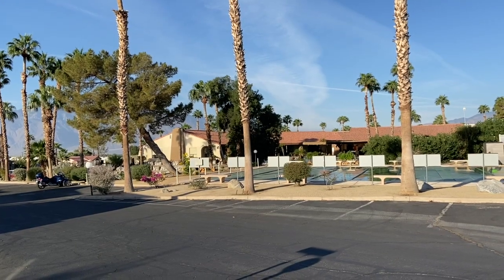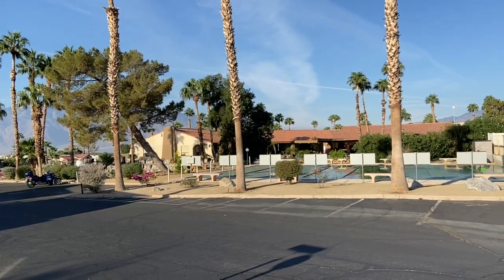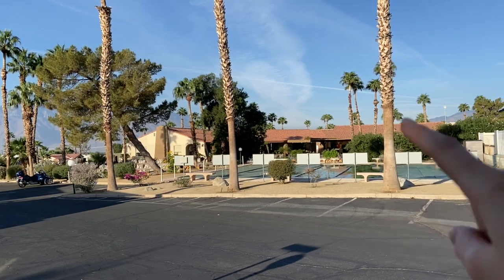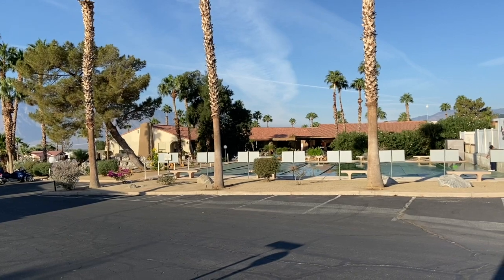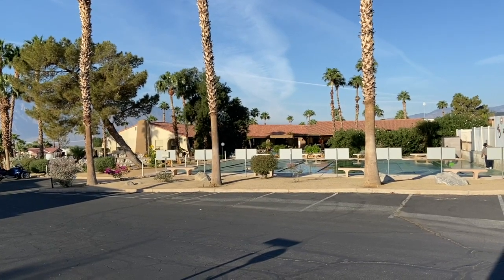One of the awesome things about this home is you are right across the street from the clubhouse — that's the shuffleboard court — and the pools are right over there as well. I'm standing in the front yard of 67, so you're super close to the action.